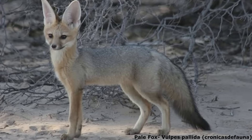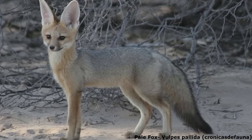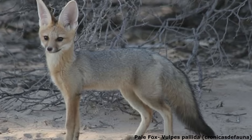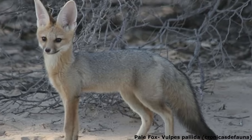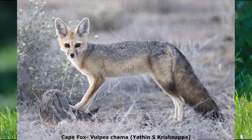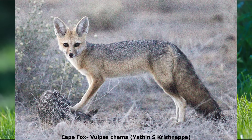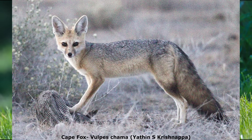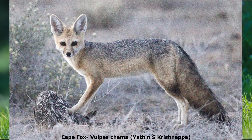Other basal species include the pale fox, Vulpes pallida, which is native to the arid landscapes of the Sahel, with a range that stretches across Central Africa. One of the least studied fox species, this animal can be very difficult to spot due to its sandy-coloured coat and stealthy hunting behaviour. Meanwhile, the only member of Vulpes to be found south of the Sahel is the Cape fox, V. chama, another small arid-adapted form native to South Africa, Zimbabwe, Botswana, Lesotho and Namibia. A true opportunist, this shy nocturnal fox will eat almost anything edible, from fruit to insects and small mammals to carrion.